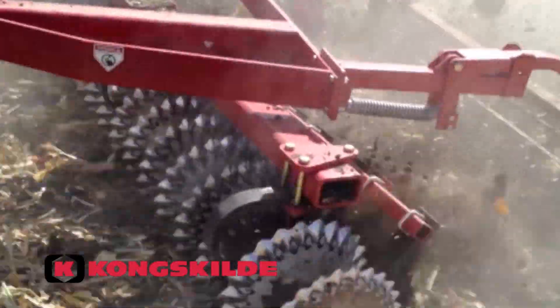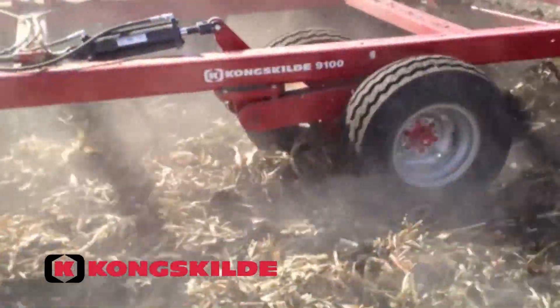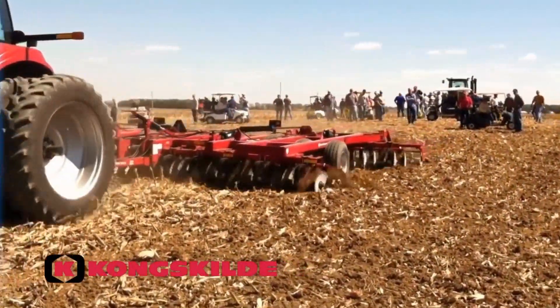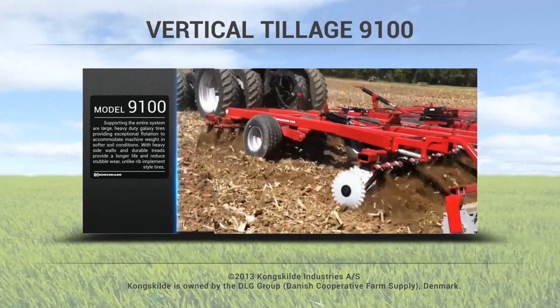Supporting the entire system are large, heavy-duty Galaxy tires, providing exceptional flotation to accommodate machine weight in softer soil conditions. Heavy sidewalls and durable treads provide a longer life and reduce stubble wear, unlike rib implement style tires.